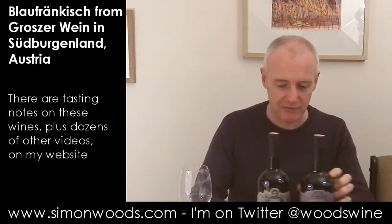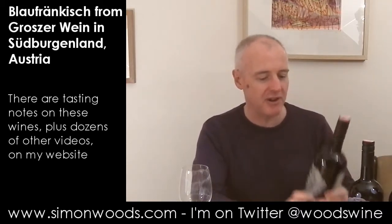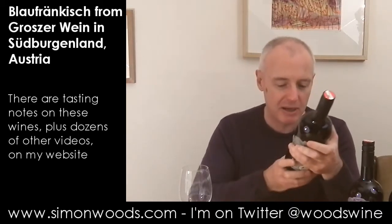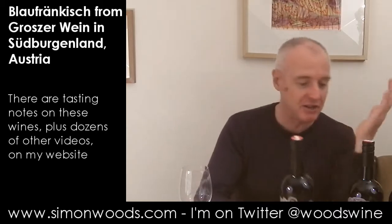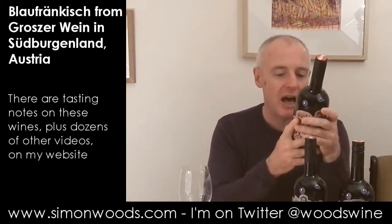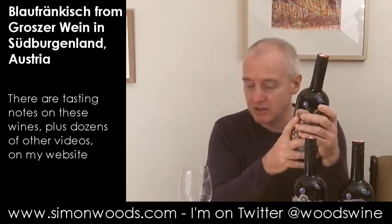Hi there, Simon from simonwoods.com. I have three rather splendid bottles in front of me — they're rather nicely packaged. They're from Große Wein, which probably does mean 'big wine'. It's a winery in Burgenland, and Blaufrankisch is at the heart of these. The first two are 100% Blaufrankisch, and the last one sees Blaufrankisch joined with Zweigelt.